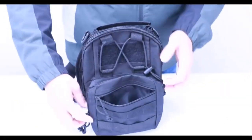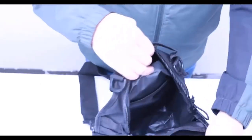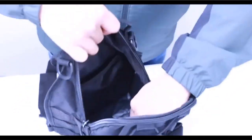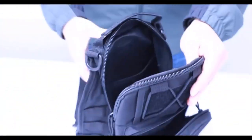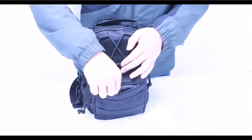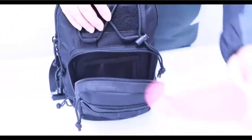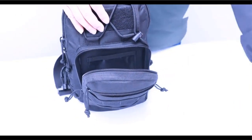One of its standout features is its military-inspired design incorporating MOLLE webbing for enhanced customization and versatility. This allows users to attach additional pouches, gear, or accessories to the backpack, enabling them to tailor it to their specific requirements. The backpack's cross-body sling shoulder design offers ergonomic comfort, distributing weight evenly across the body for prolonged wear.